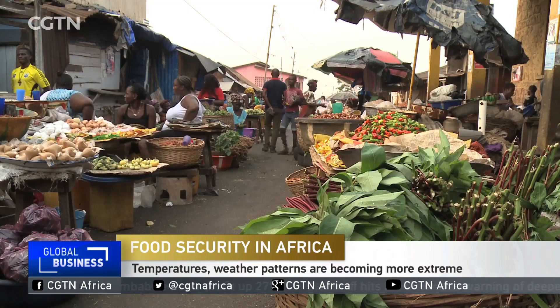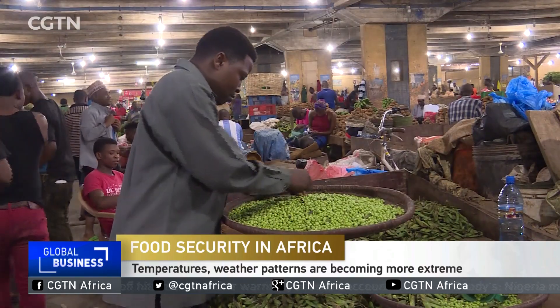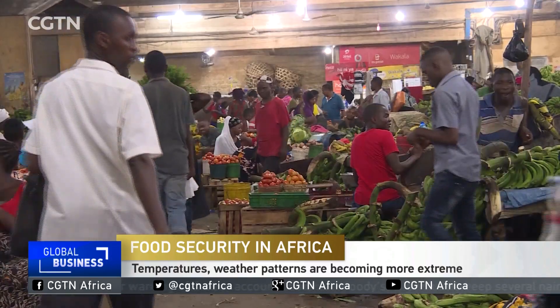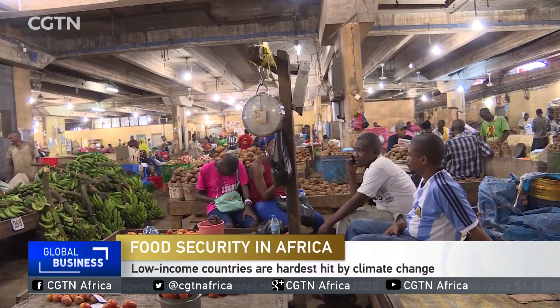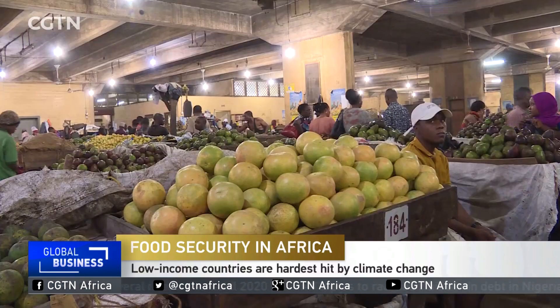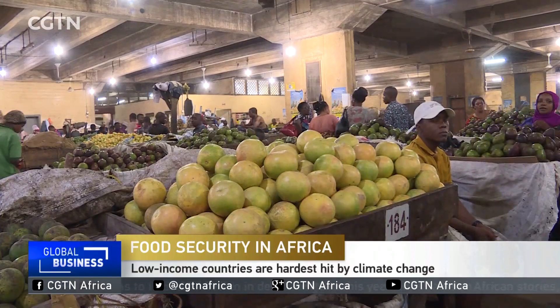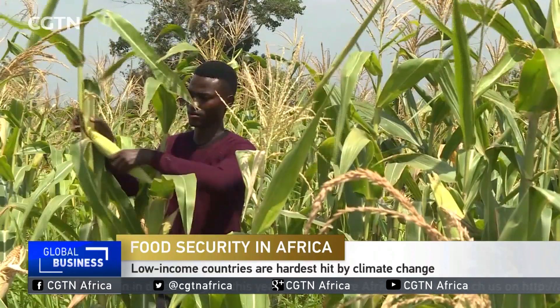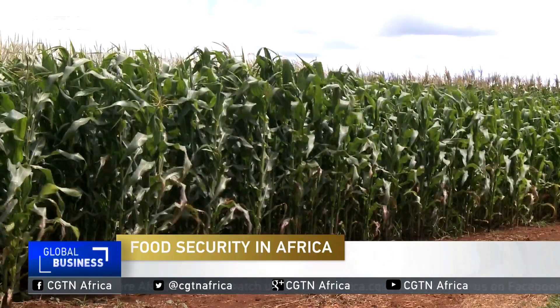Part of what we want to do is create this data cube infrastructure in a way that it can also connect to other systems. For example, we've been in conversations with another group called Radiant Earth, who's in the process of bringing drone data into their platform. Because these systems will be interoperable and we have partnerships developing, you can have those systems talk to one another and take advantage of the data that resides in each system.